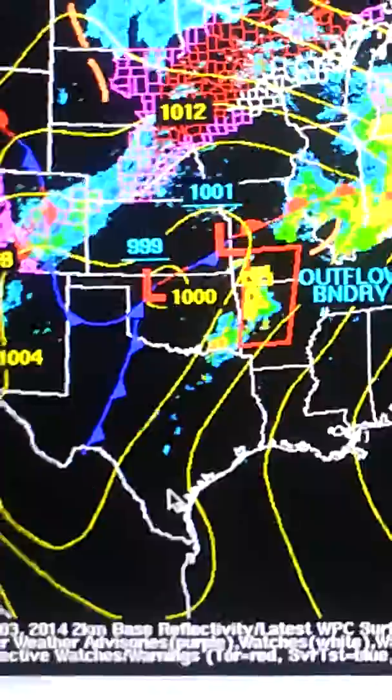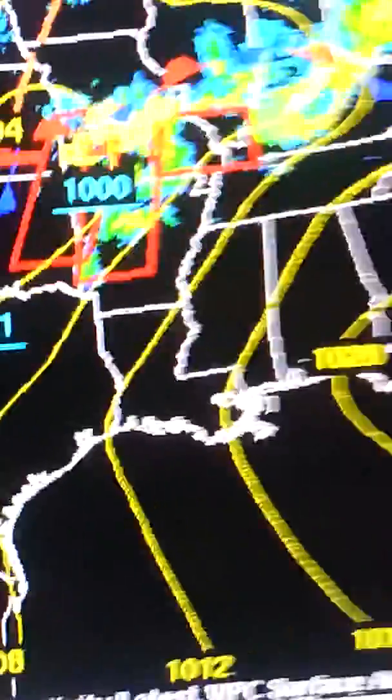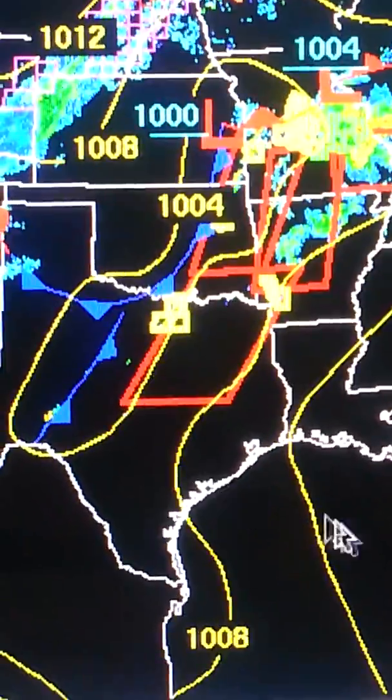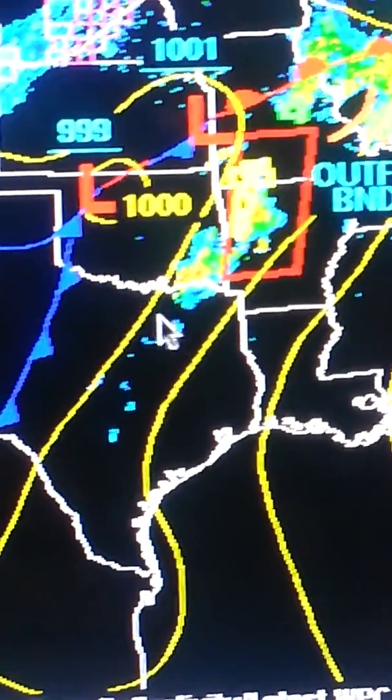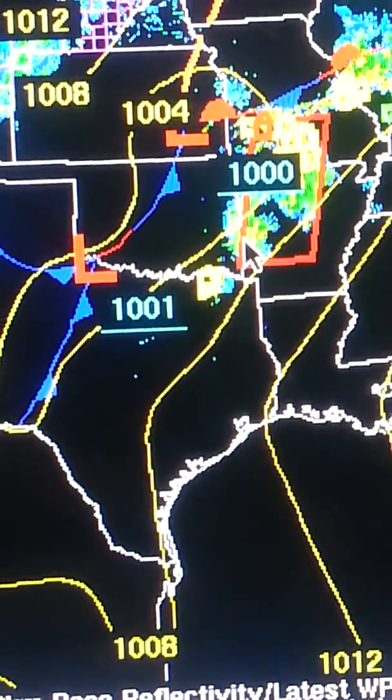I am still sick, so I apologize — I'll be sniffling and coughing through the whole video update. All of the yellows are severe thunderstorm warnings, and the red boxes are tornado watches that popped up throughout the day today.